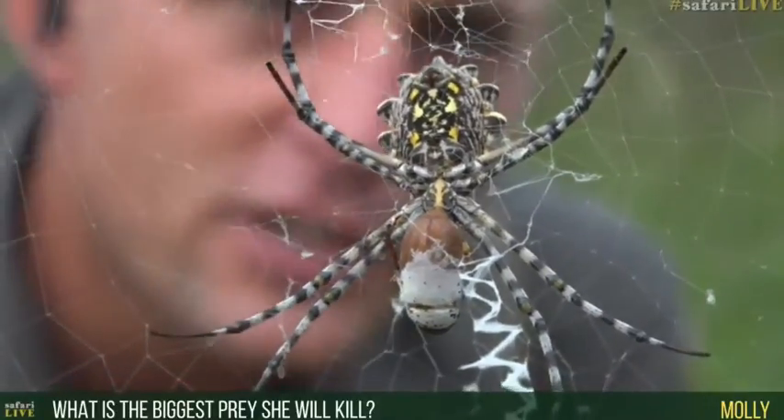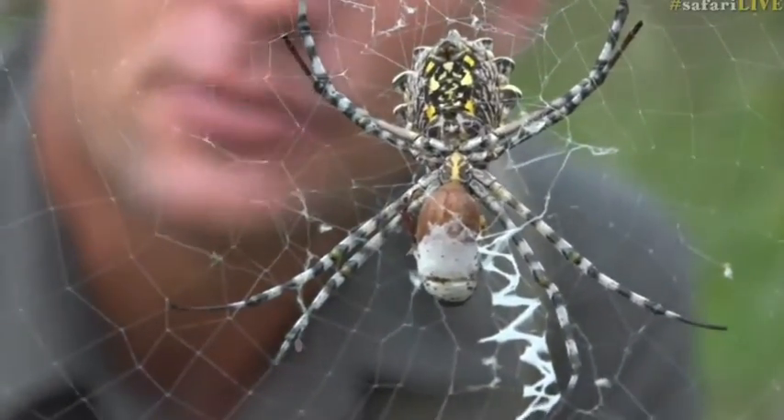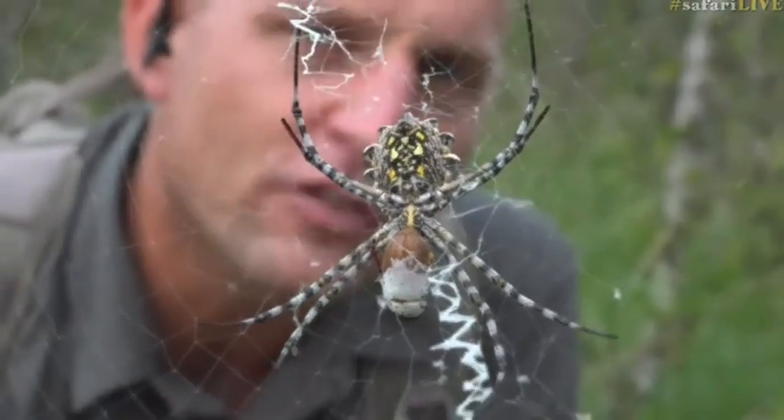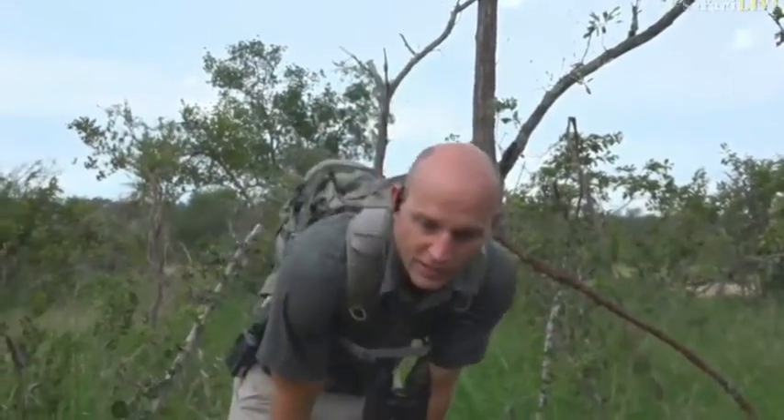Molly, you asked what the largest prey she will kill is. She'd probably be able to catch something about the same size as what she is — any of the flying dragonflies or locusts we have around here. She'd be able to catch and overpower those. That's around about the size of your thumb or forefinger, depending on hand size — and that's just the body, excluding wings and legs. That's about the size of the largest insects we have around here as well.